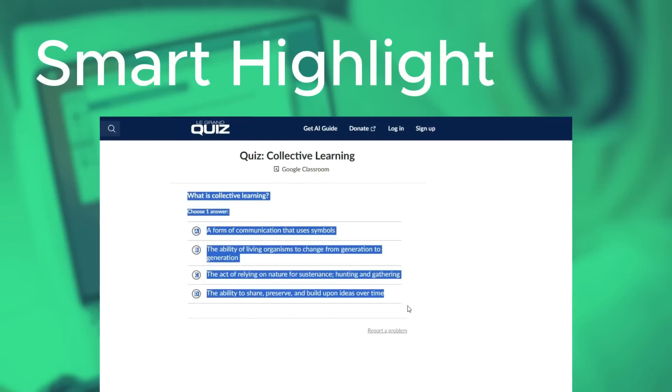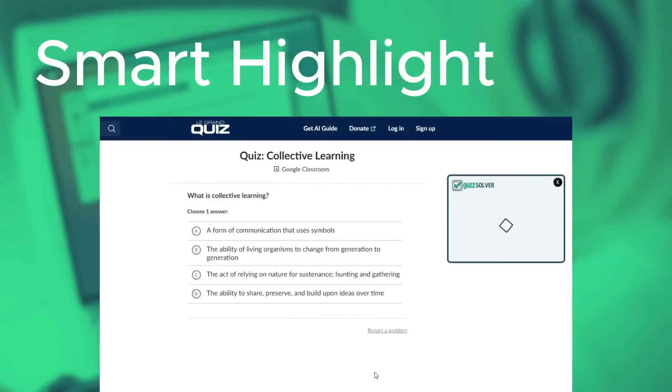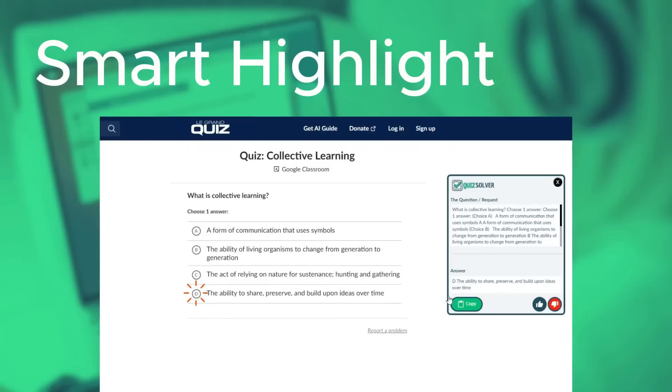Our smart highlight tool is your secret weapon. Highlight, click, and discover insights instantly.